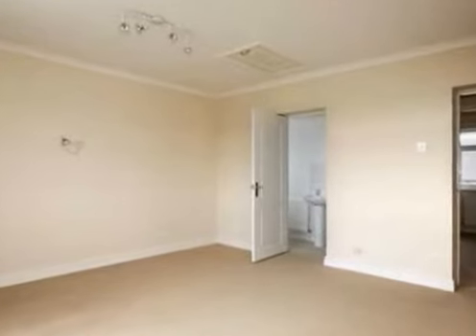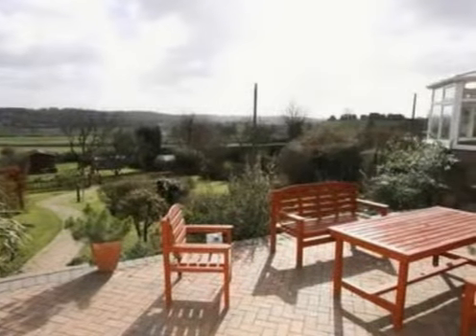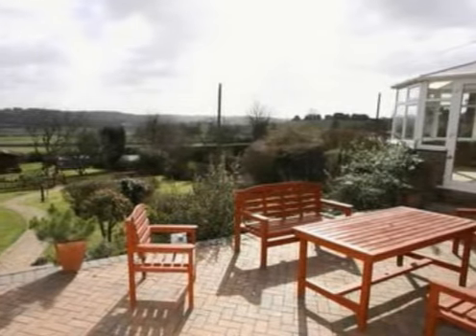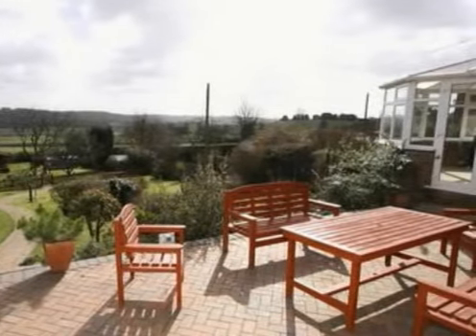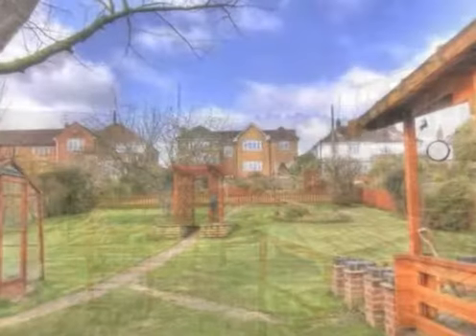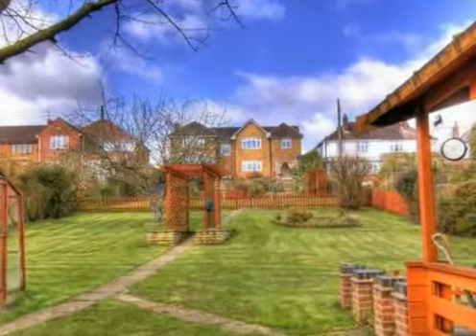The block-paved terrace stands over the rear garden, with steps down onto the lawn. Any viewers will notice the impressive countryside views. The lengthy garden is mainly laid to the formal lawn, with surrounding well-stocked borders, with the summer house offering views back to the house.